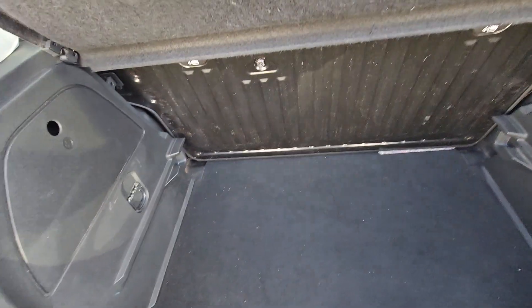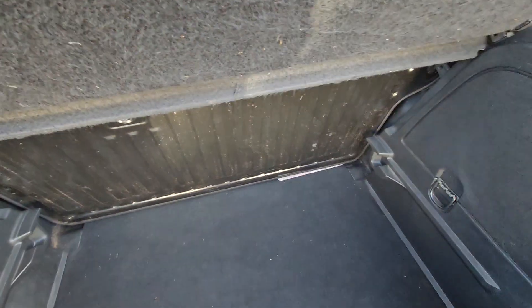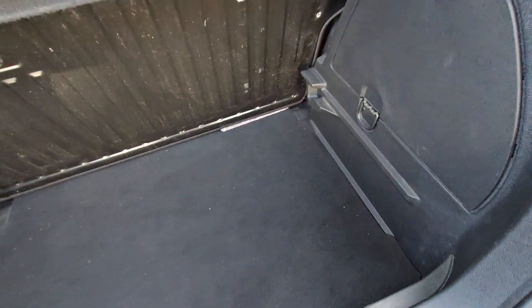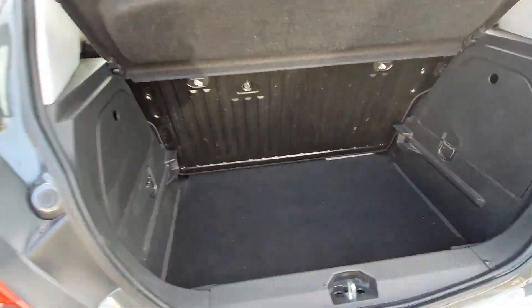Good size boot. Storage cubby holes on each side. We've got tie-down hooks as well, and the tyre inflation kit — and below that the spare wheel. New spare wheel in this model.